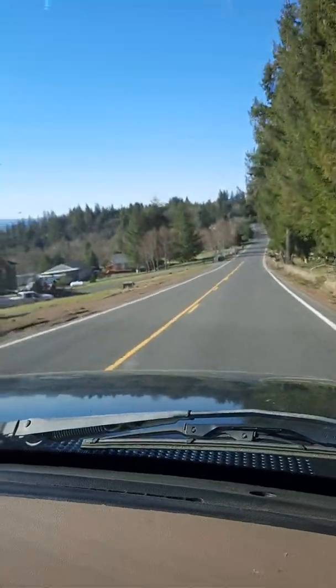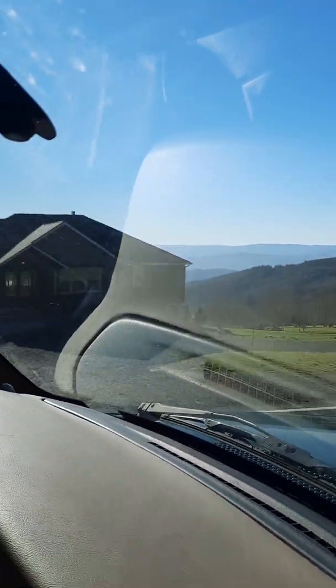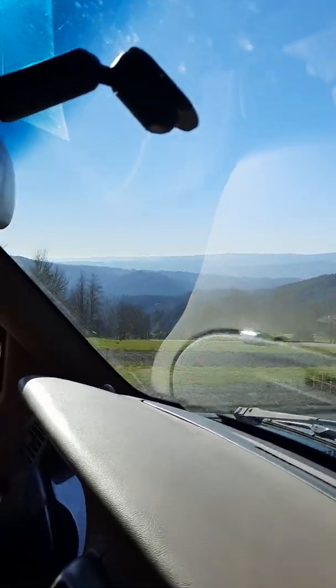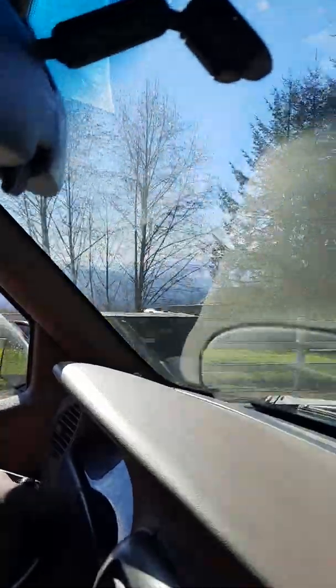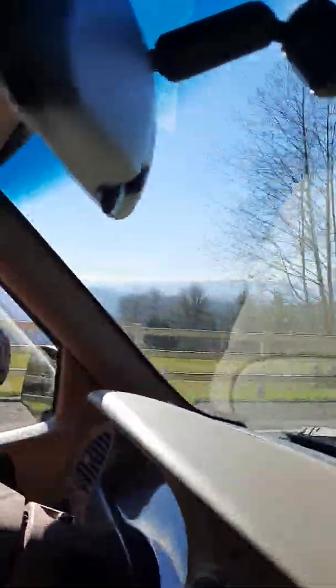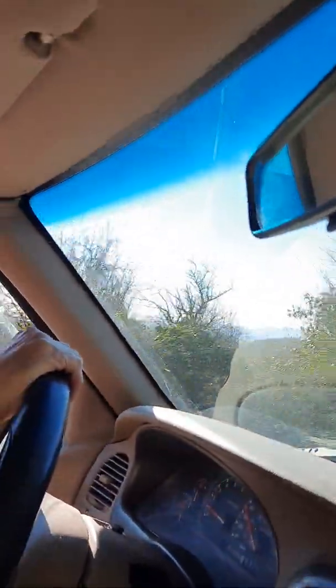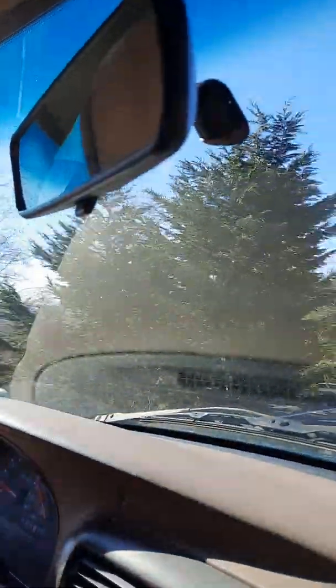Here we are, top of the mountain. You can look that way, a little bit to your left. Just picked up a truckload of wood. In a quarter mile, keep right to continue on Cool Road. We're on Cool Road, as you can hear. Kind of on the top of the mountain here.